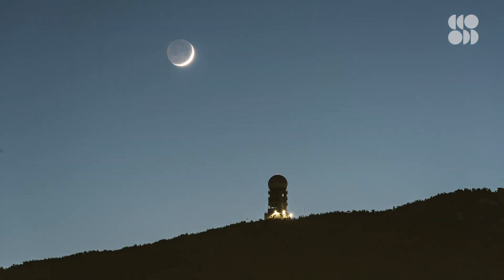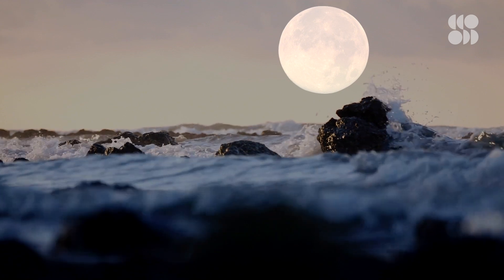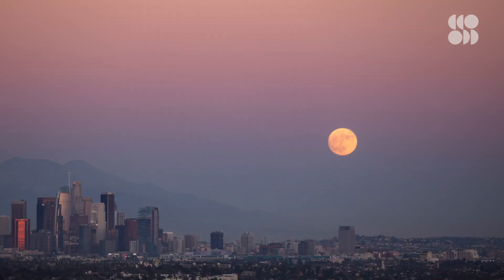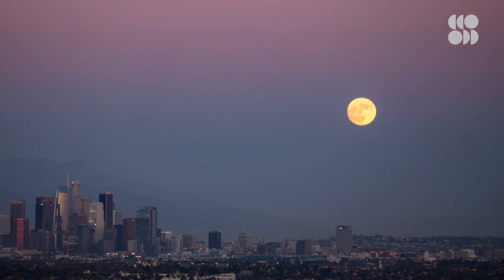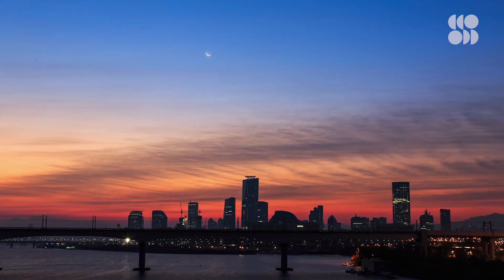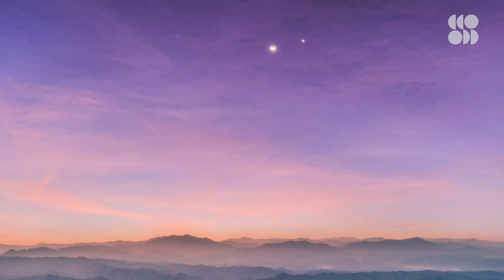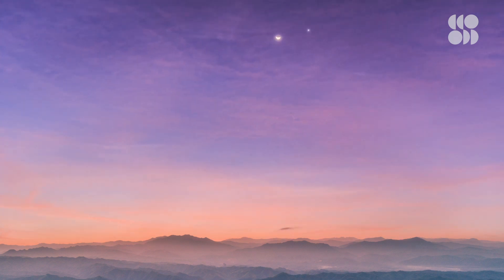Just like the sun, the moon can also be seen during the day — it just doesn't always grab as much of our attention. Look for it before a full moon in the afternoon and after a full moon in the morning, when it's in a thick crescent phase and the sky is clear and blue. And if you look really close on the right day, you might even see a smaller crescent sitting beside the moon.